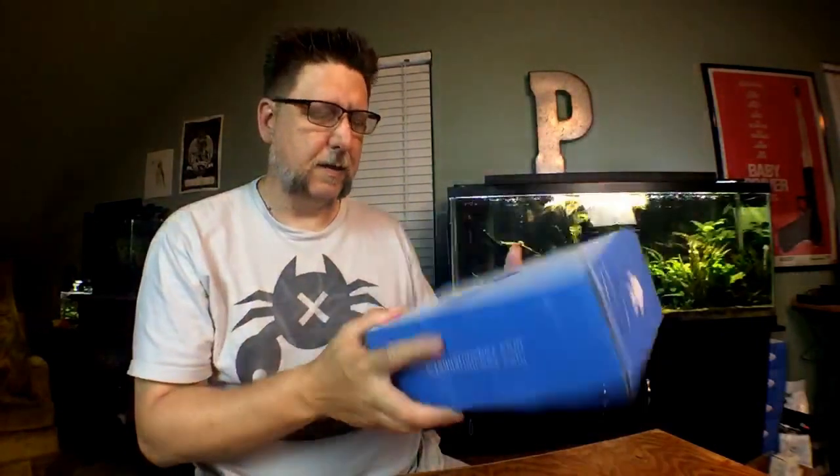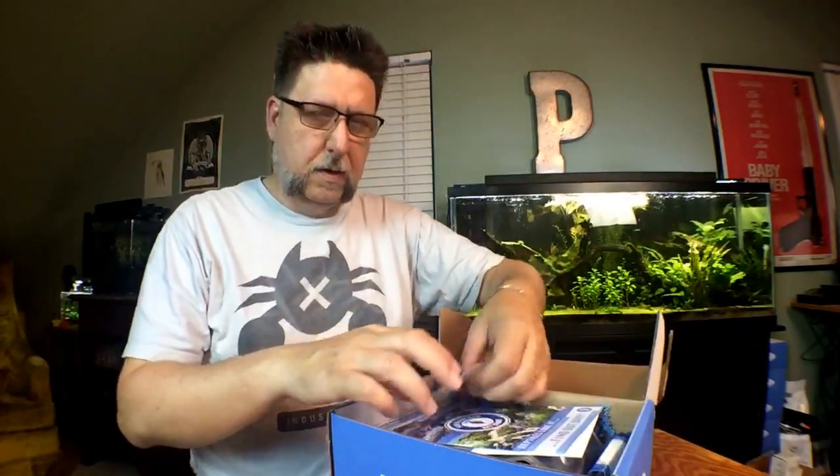Hey YouTube, this is Peck Tech and it's time for the August My Aquarium Box unboxing. It's actually my birthday today — thank you so much to all you guys that popped out to say happy birthday. People from all over, even Scotland — I think that was the furthest away I saw tuning in. Say hello, let's get started.